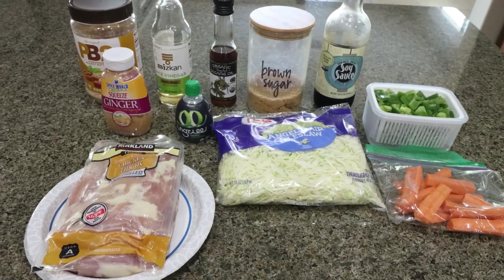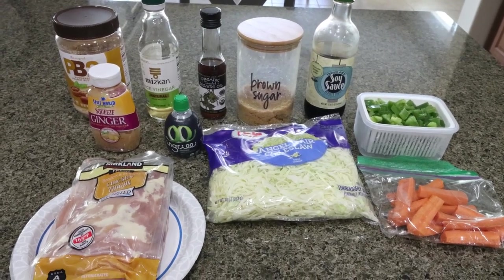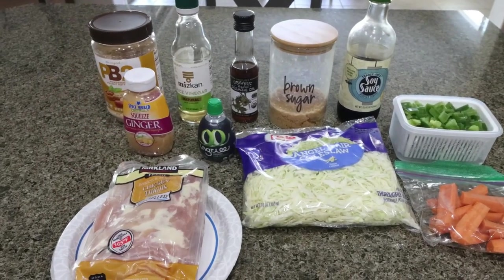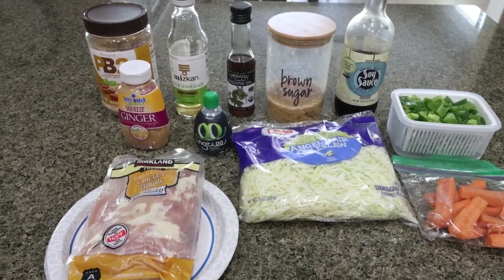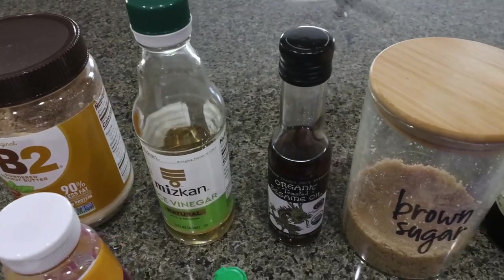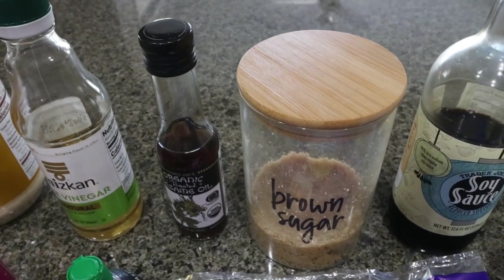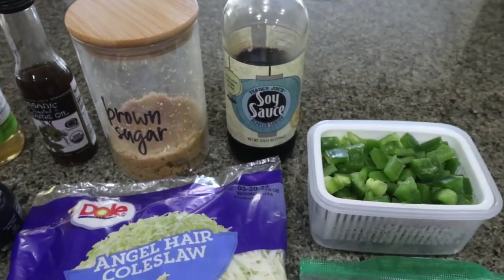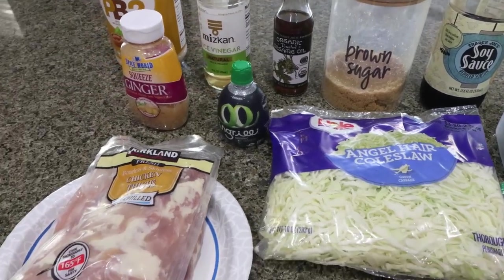For lunch this week, I'm making a satay chicken lunch bowl — basically chicken with a slaw to go along with it. You'll need powdered peanut butter, rice wine vinegar, sesame oil, Lakanto golden (my favorite brown sugar substitute — linked below with 15% off), soy sauce, a chopped bell pepper, carrots, cabbage, lime juice, ginger, and chicken thighs. A little bit of water is also needed, and optionally red pepper chili flakes — I'm omitting those since I don't love spicy.